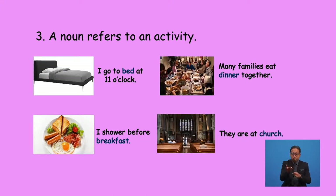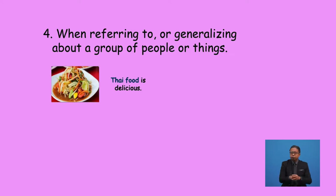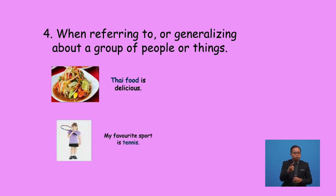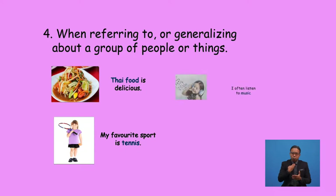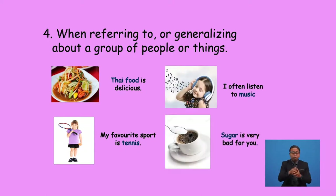Lastly, we do not use 'the' when referring to or generalising about a group of people or things. For example: 'Thai food is delicious', 'My favourite sport is tennis', 'I often listen to music', 'Sugar is very bad for you.'